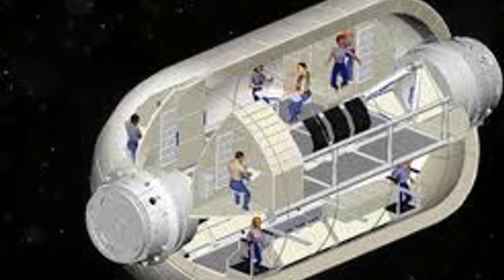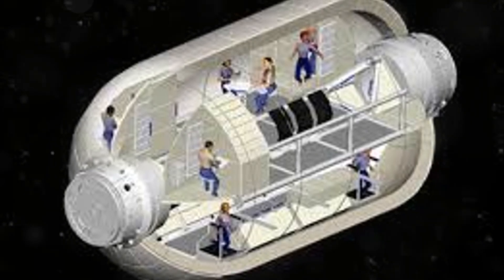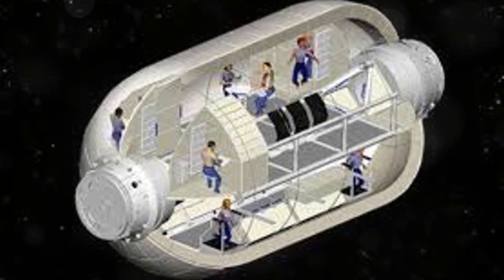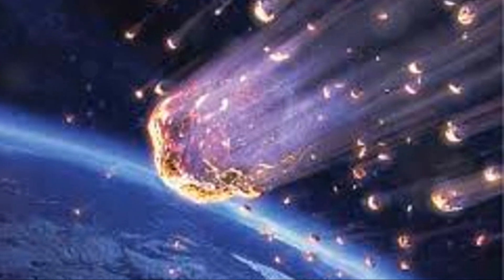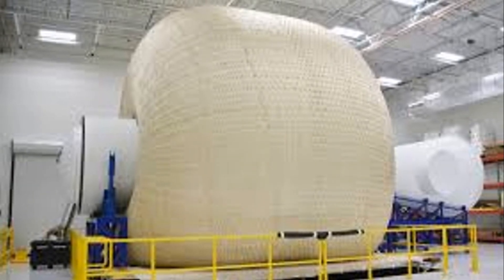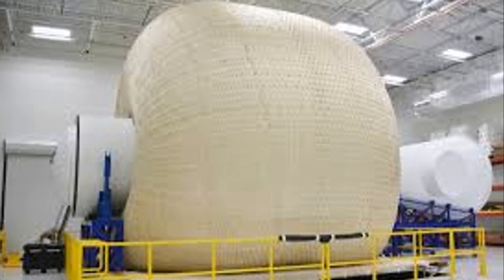Space is teeming with microscopic dangers: micrometeoroids. These tiny particles, often no larger than a grain of sand, pose a constant threat to spacecraft and habitats. Protecting inflatable habitats from micrometeoroid strikes is crucial for mission success and crew safety. The first line of defense lies in the habitat's layered structure, with tough woven materials like Kevlar or Nextel.